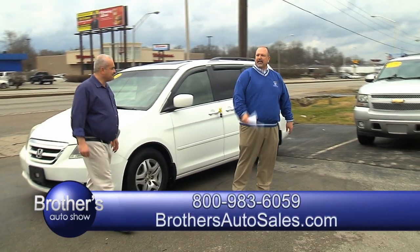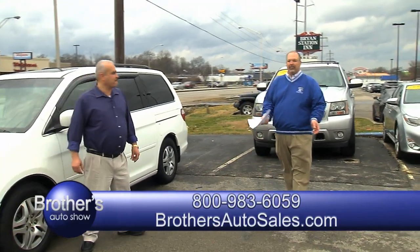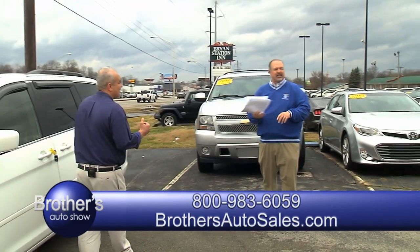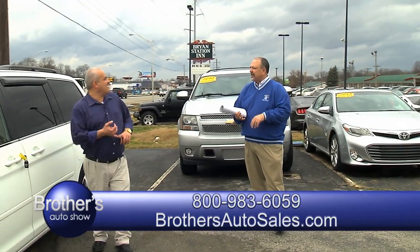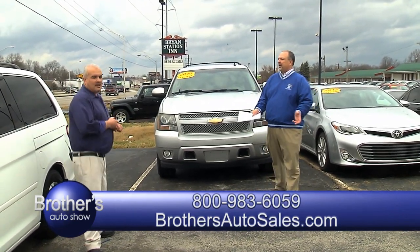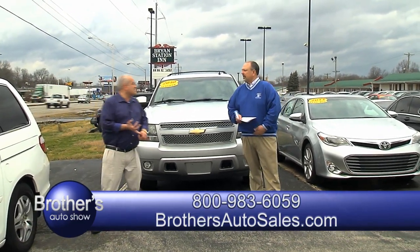Dale, we got a lot of cars — over 150, 160 cars on the lot. We got everything on here, it's for sale. Any kind of car: Mercedes, Lexus, trucks, SUVs, Toyota, Camrys, Honda, Nissan. A little bit of everything — from a $4,900 car all the way to a $50,000 car.